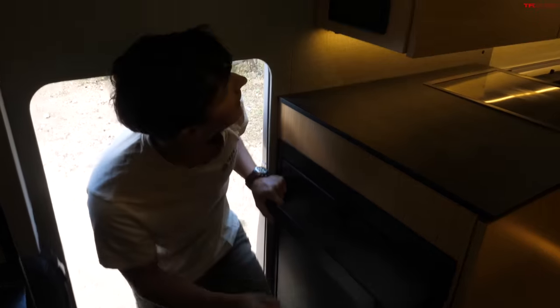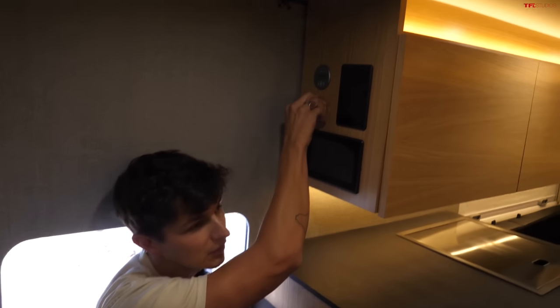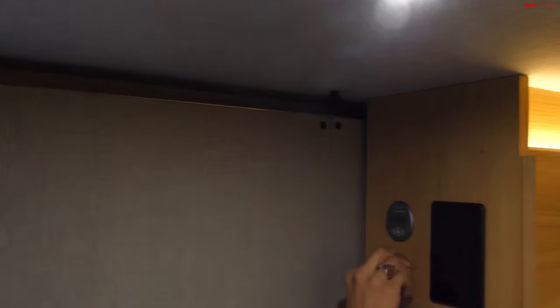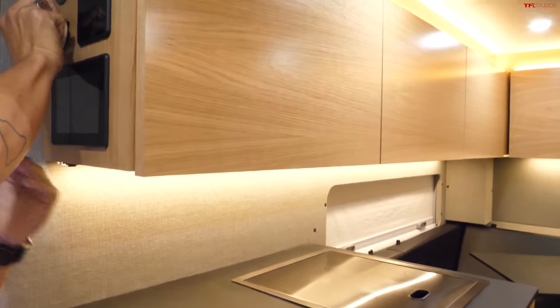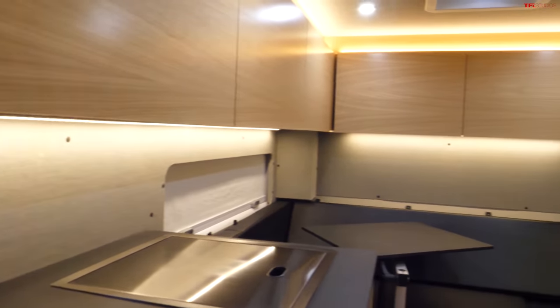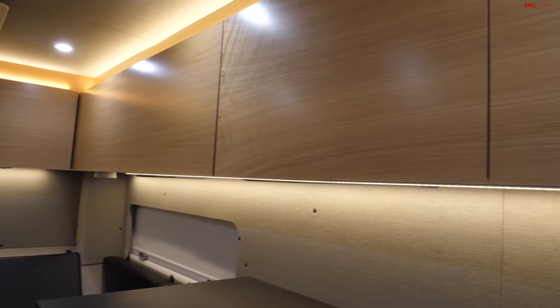One of the big advantages of the truck is this pop-top. All you do is hold this control and the roof starts to lift. You can put a memory setting into the switch so it pops up with one press and does the same to come back down. However, on this demo model, they make it so you hold it to avoid accidentally dropping the cabinets down on something you left on the counter.